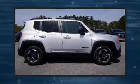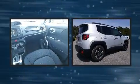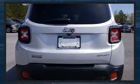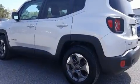Load your family into the 2017 Jeep Renegade with less than 20,000 miles on the odometer. This four-door sport utility vehicle prioritizes comfort, safety, and convenience. It features an automatic transmission, front-wheel drive, and a 2.4-liter four-cylinder engine.